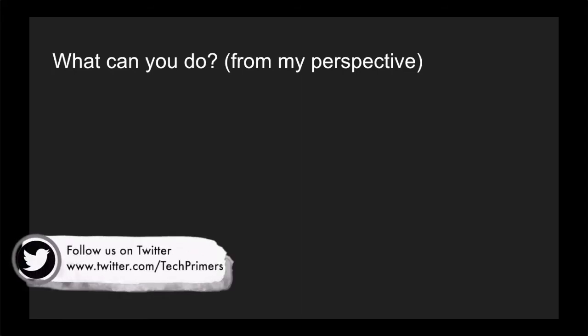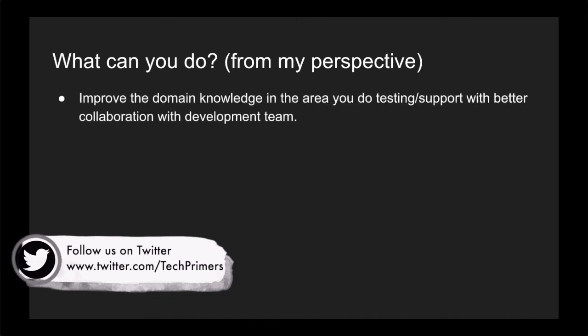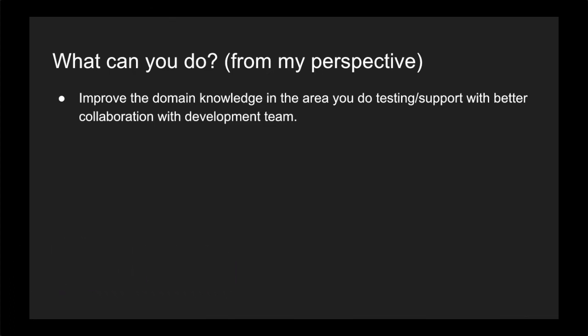The first and foremost thing is to improve your domain knowledge in the area of your expertise. If you are a tester, make sure you know the end-to-end system flow of your product. If you are a support person, do the same thing — you should know why you are doing support and what is the primary function of the application you are working on, and make sure you know the end-to-end features of the product.